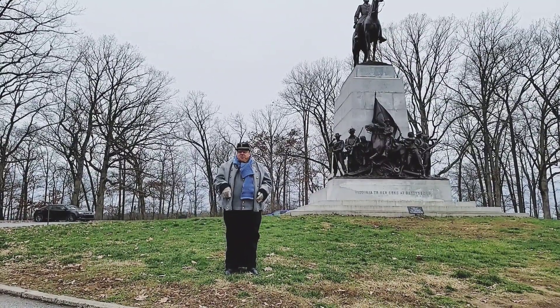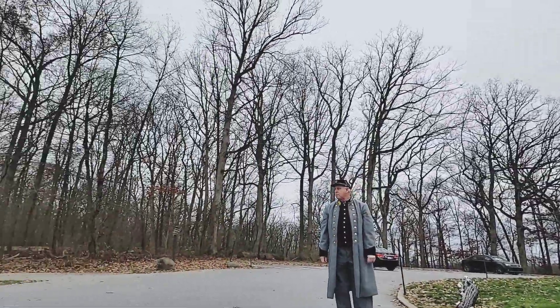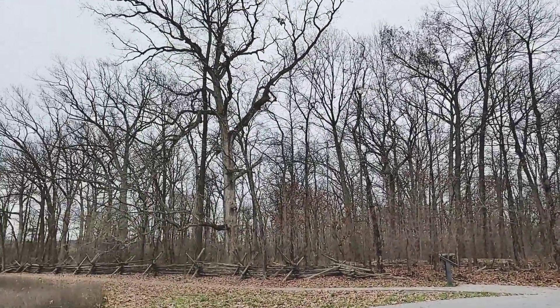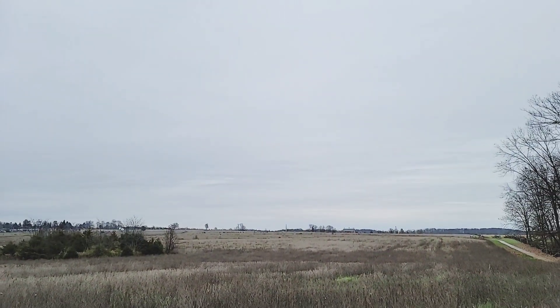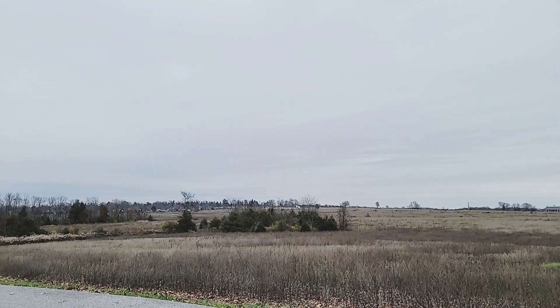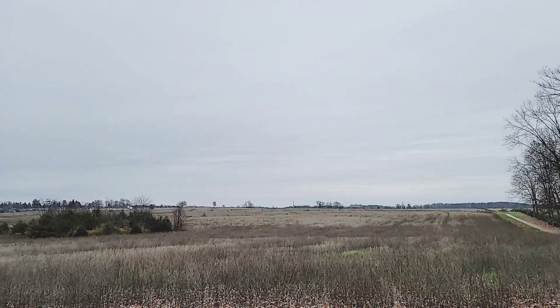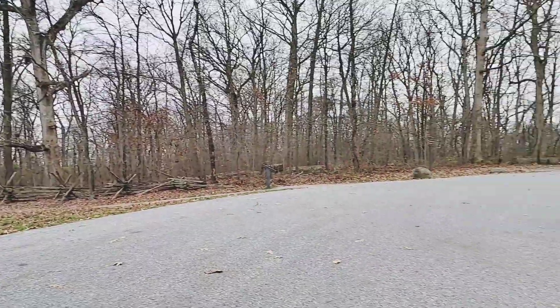If you look, the field behind us is the field that Pickett's Division marched across. Pickett's Division was lined up as early as 9 a.m. on the morning of July the 3rd, thinking that they were going to launch an attack early in the morning, coordinated with an attack by Richard Ewell's Corps over where Culp's Hill was.